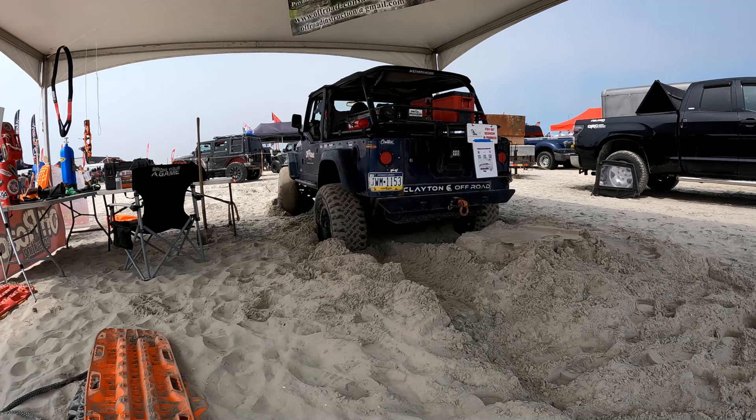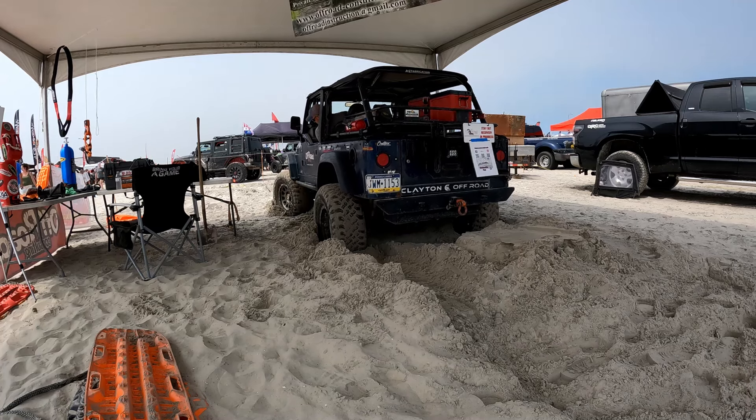To give you an idea how stuck we were: the belly of the vehicle was on the sand and the tires were about halfway into the sand, so it was stuck pretty good. But patience and finesse are what's working to get it out.